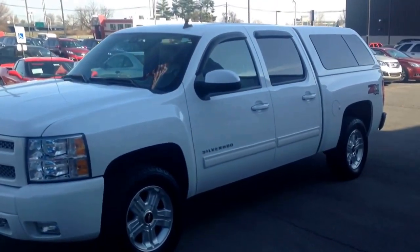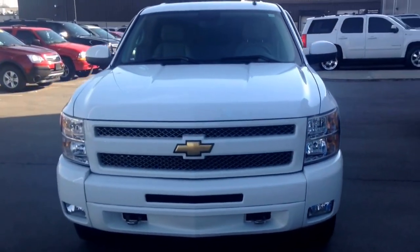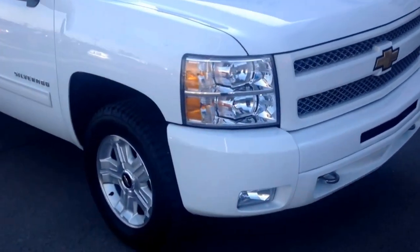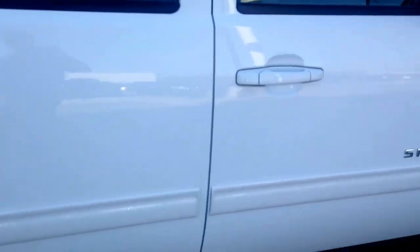Alright, so it's a 2011 LTZ Z71. Some of the great features on the LTZ model include the colored chrome grille. With the Z71 package, you get the 18-inch wheels, which are probably the most iconic wheels we've got, color-matched mirrors, and color-matched door handles.